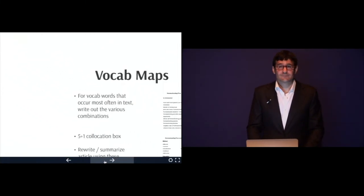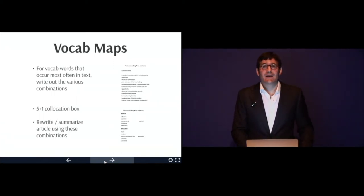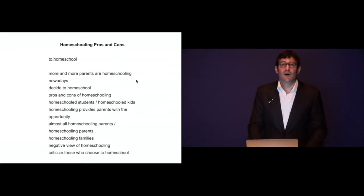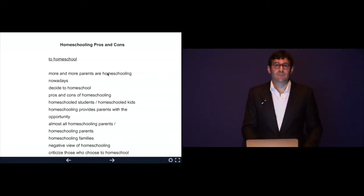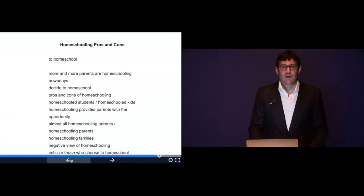The second technique is vocab maps. For vocab words that occur most often in the text, write out the various combinations. In an article about homeschooling, the word 'homeschool' occurs very often. So you list all combinations: 'more and more parents are homeschooling nowadays,' 'decide to homeschool,' 'pros and cons of homeschooling,' 'homeschooled students,' 'homeschooled kids,' etc. There are usually about four or five words that occur more than once in the article.